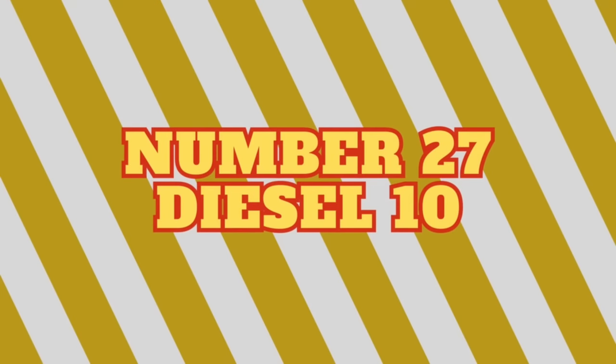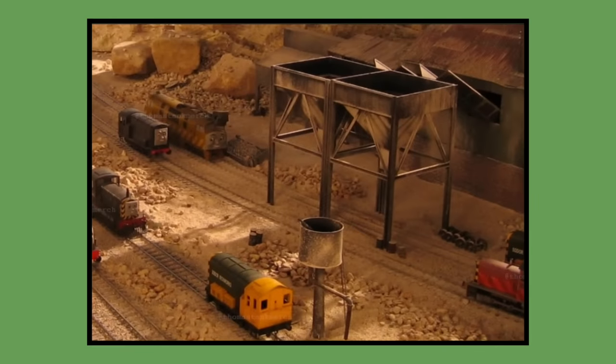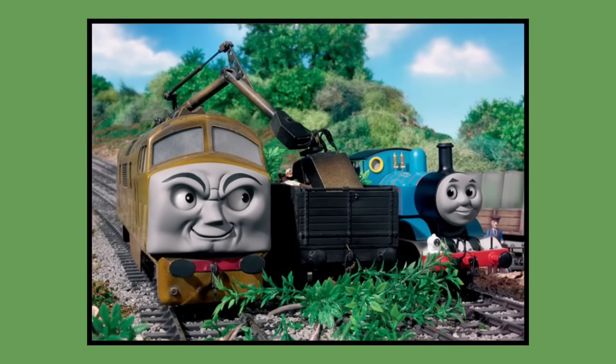Number 27: Diesel 10. Diesel 10's model was built for the feature-length film Thomas and the Magic Railroad in 2000 and would last be seen in the feature-length Thomas and Friends special The Great Discovery in 2008. As of 2023, Diesel 10's model is owned by Mattel and was in Mattel's storage until 2021, when it was displayed at the public Clearwater event before being returned.